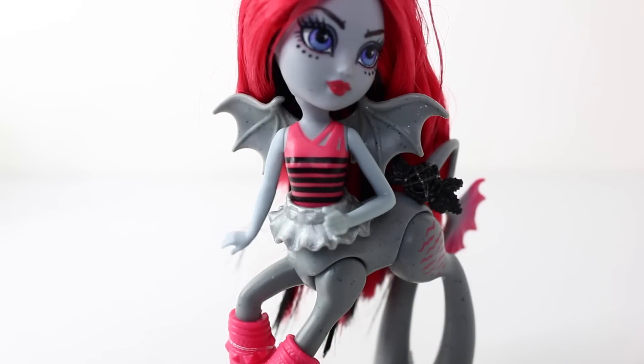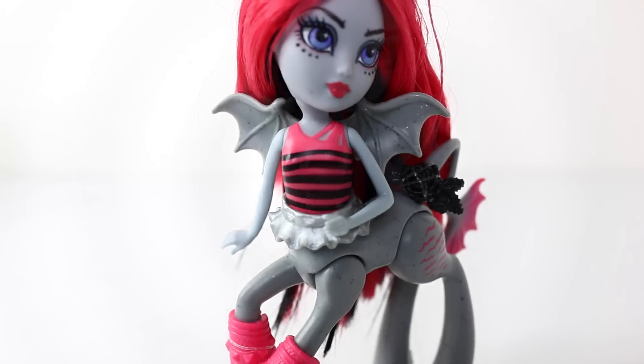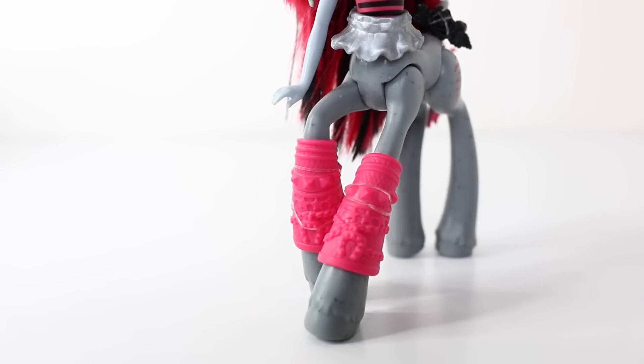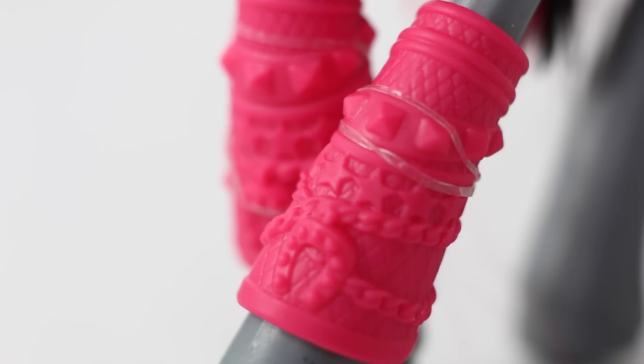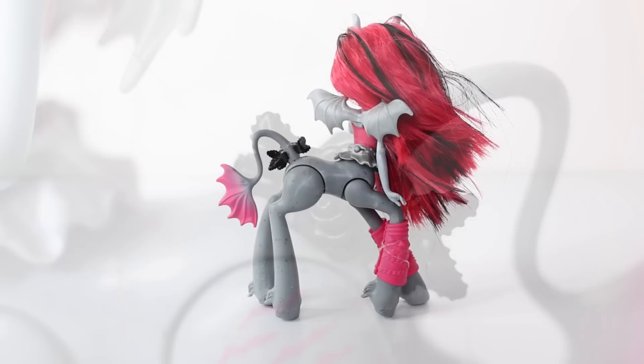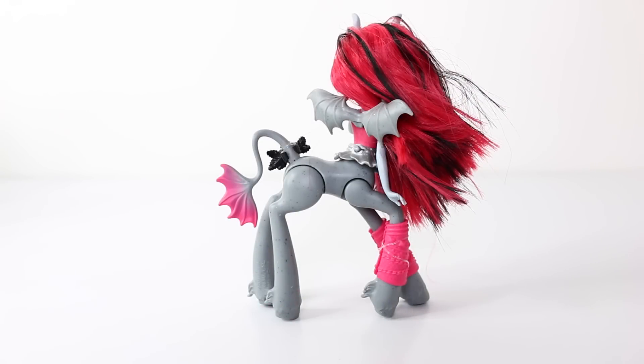Her eyes are done in purple and she's wearing dark grey eyeshadow with red lipstick. Her outfit is also really cute — she's wearing a pink top with black stripes and a little mini skirt done in silver, which is also removable. On her front legs she's wearing pink leg warmers with chains, stars, stud designs, and little horseshoes on them, which are also removable. On her tail she's wearing a little black rose.